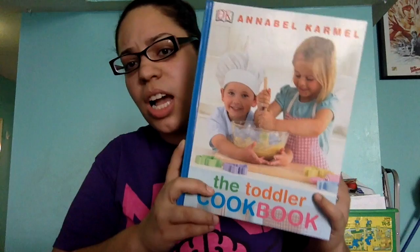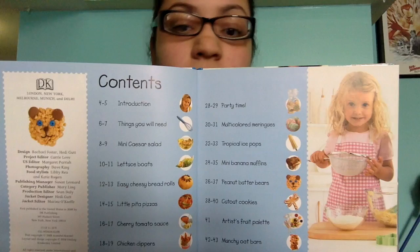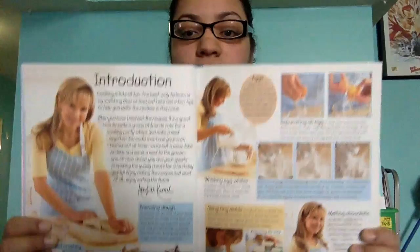I found on Amazon they have really cheap books that you can buy. I found this toddler cookbook that's actually good. It's a hardcover, so it's durable. When you open it up, it has the table of contents — the introduction, the things that you'll need, mini Caesar salad, lettuce bowls, different recipes that you guys can try. It's all kid-friendly. The introduction will tell you what type of utensils you'll need.